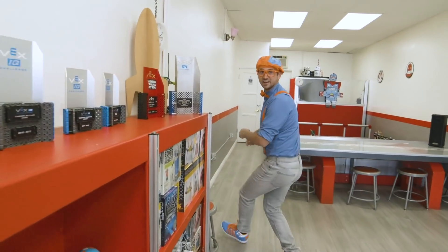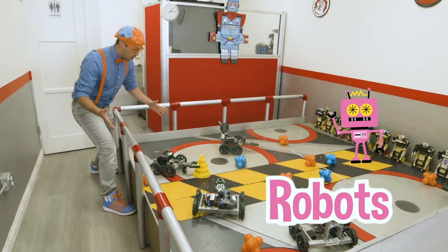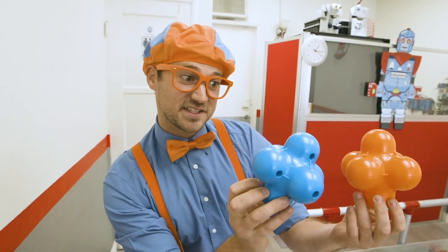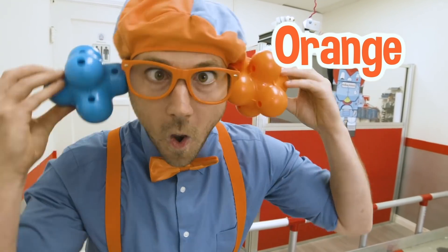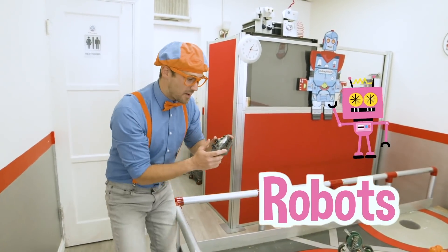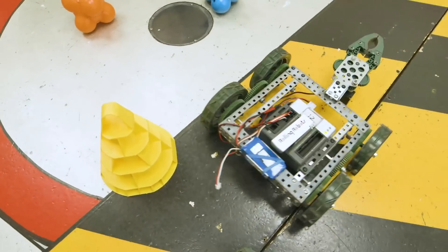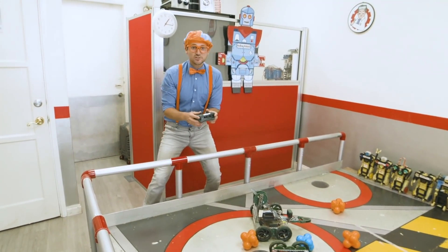And there's some more cool things back here. Look at this area - it has a bunch of robots and a bunch of really cool objects. What color are these? This one is the color blue and this one is the color orange - my two favorite colors. Time to operate some robots. Ready? Here we go. Let's continue to explore.